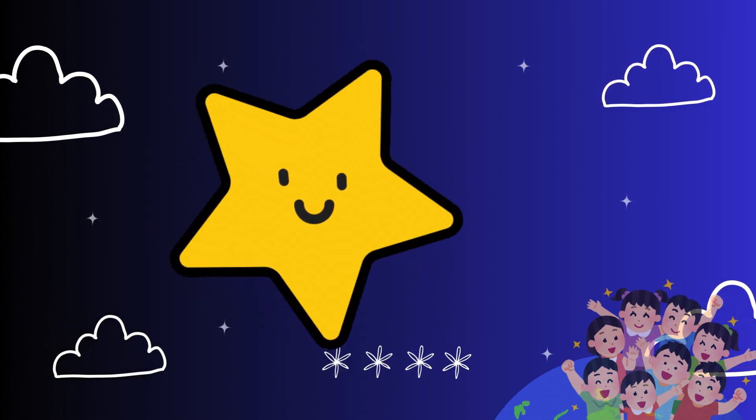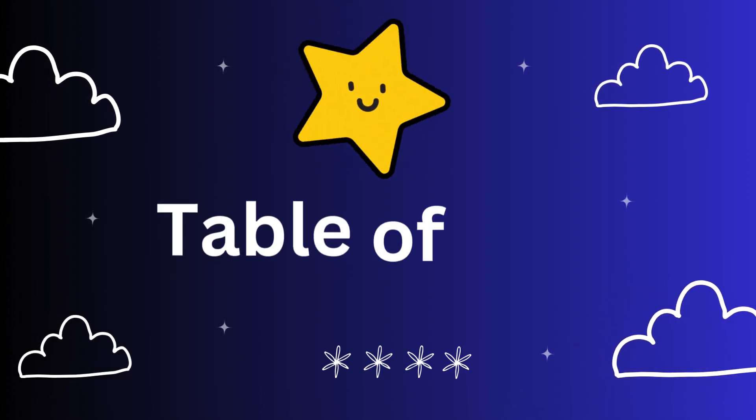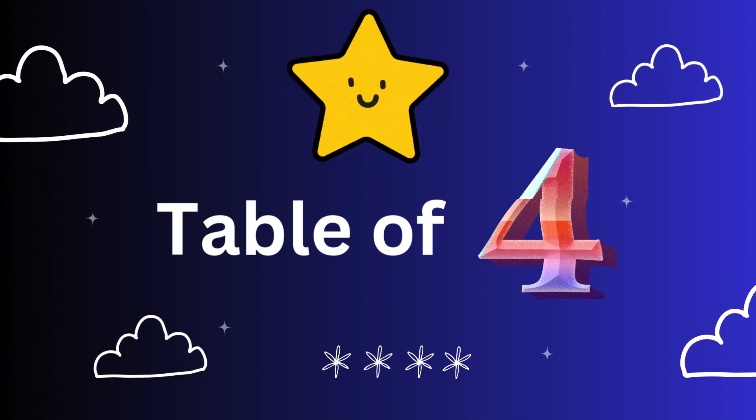Hello, little explorers. I'm Twinkle the Magic Star. Today, we are going on a sparkling journey to learn the multiplication table of four. Are you ready to shine?